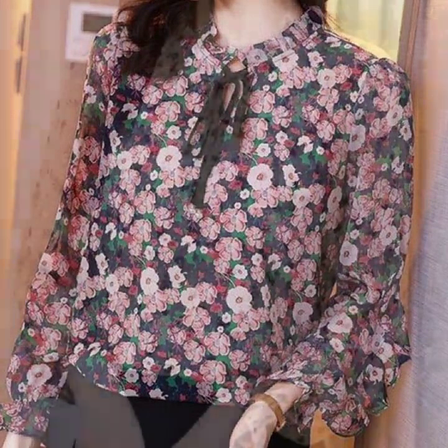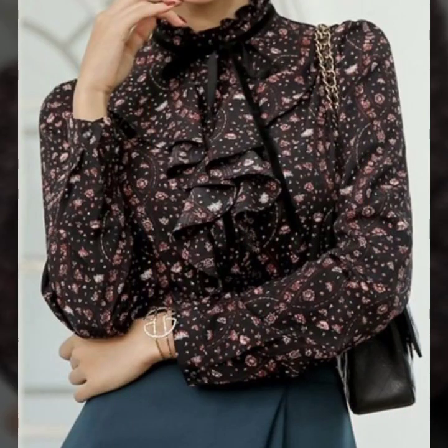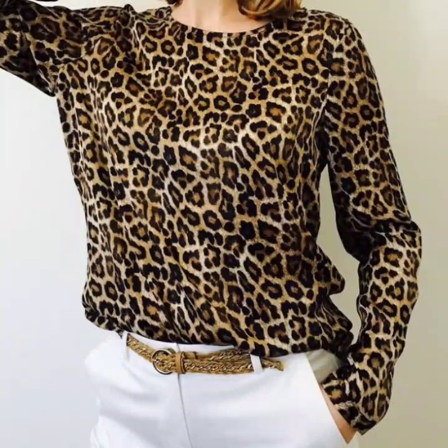Hello everyone, welcome back to my YouTube channel. I hope you all are doing very well. Back again with another very outstanding and beautiful collection of blouse and top design ideas for women.